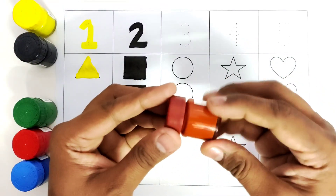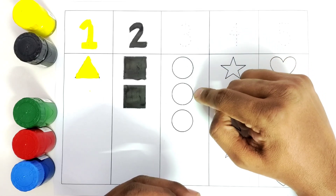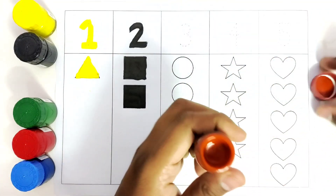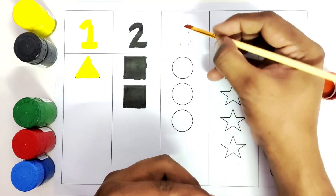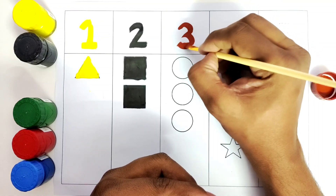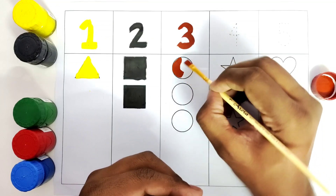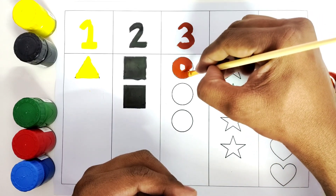We will pick this brown color and color the number three. What is the shape? This is a circle. One, two, and three circles. We will color these three circles with brown. We will write the number three. This is number three.